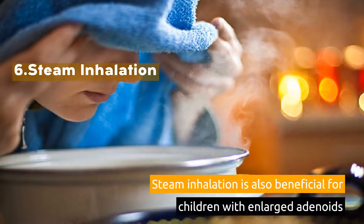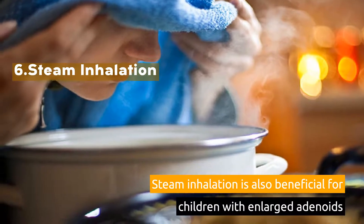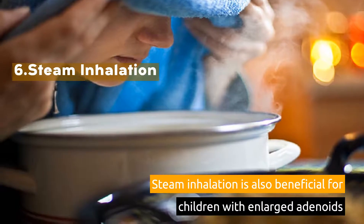6. Steam Inhalation. Steam inhalation is also beneficial for children with enlarged adenoids.